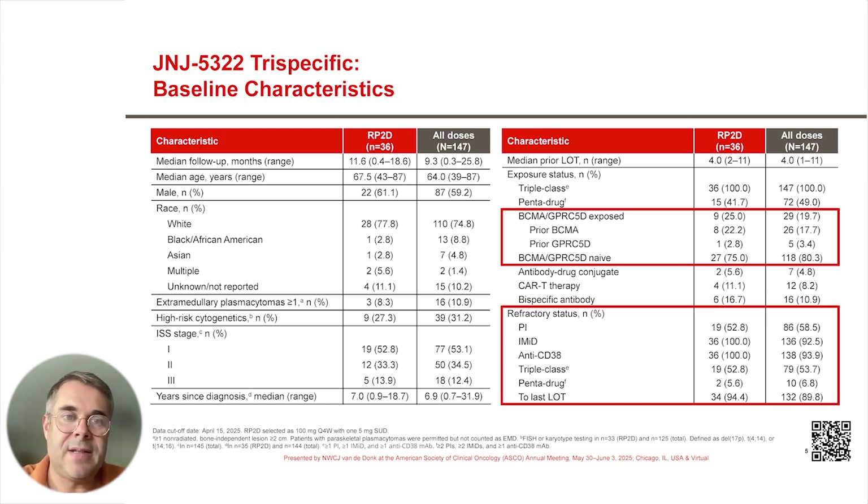We wanted to test this trispecific antibody in a patient population that was also used for the development of the bispecifics, because we want to see whether the trispecific is better than bispecifics. Most of the patients were BCMA and GPRC5D therapy naïve, and 25% were exposed previously to either BCMA or GPRC5D-targeted therapies.